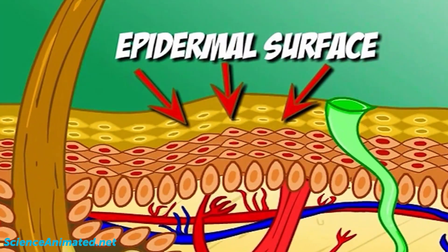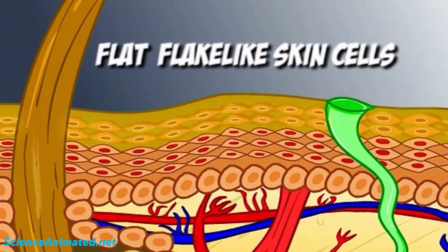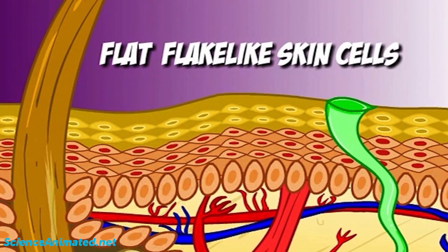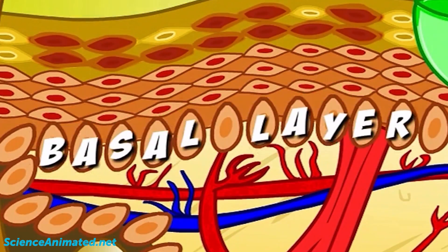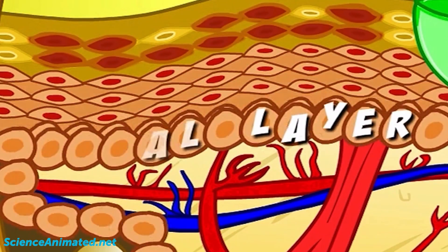The epidermal surface of the skin is a layer of flat, flake-like skin cells. As these skin cells wear away, the basal layer provides new skin cells from fast cell division.